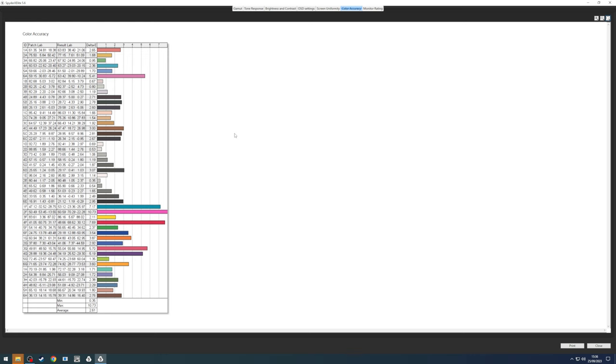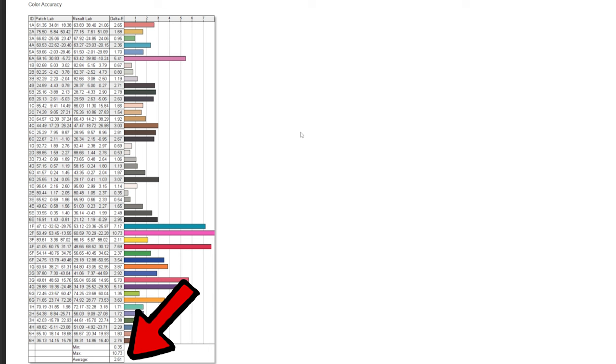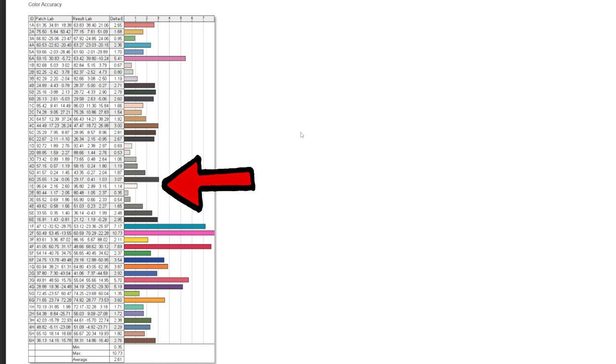Colour accuracy is the big one here. Using the Spyder X's largest test pack with 48 different colours tested, the PG279Q is literally off the charts for inaccuracies. A delta E of under 2 is what you're looking for to be considered accurate, but some results are over 5, 7, or even over 10. The final average of 2.61 isn't all that bad, but that's purely because the grayscale colours are reasonably good — anything with actual colour is way off.